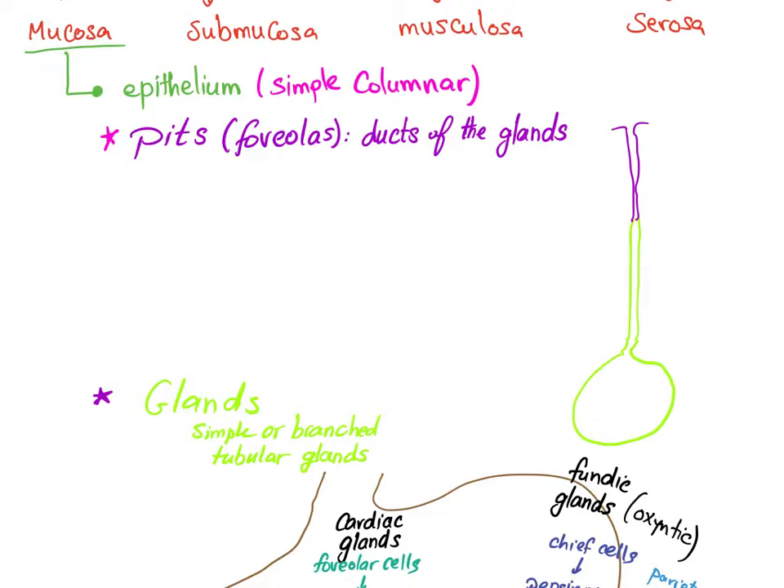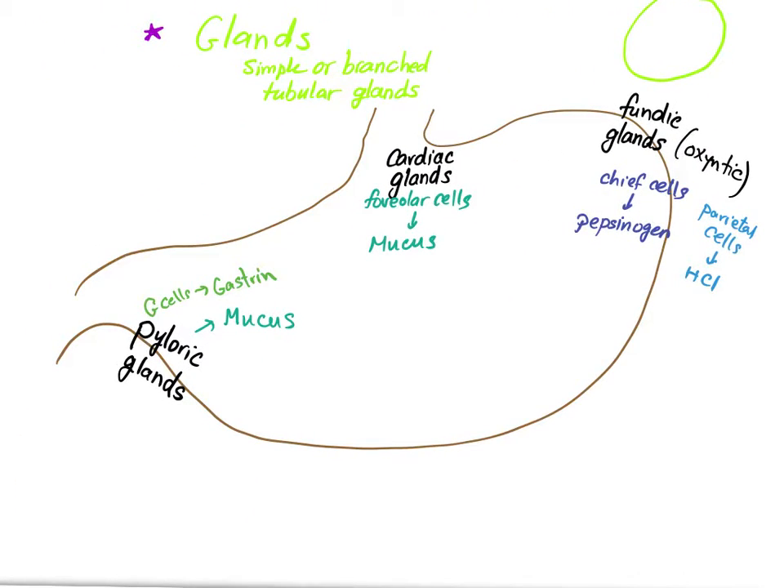Anatomically, the stomach has four parts: the cardia, the fundus, the body, and the pylorus. Each has glands. The cardiac glands have foveolar cells that secrete mucus. The fundus glands have chief cells for pepsinogen and parietal cells which secrete HCl. The pylorus has cells that secrete mucus and G cells that secrete gastrin.